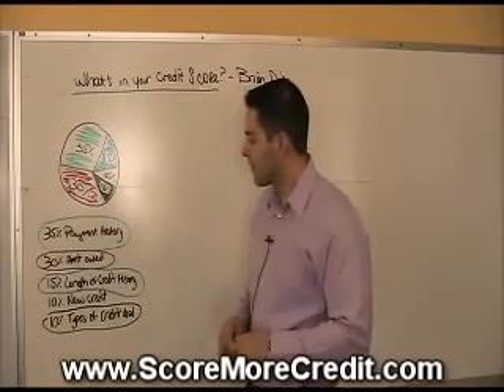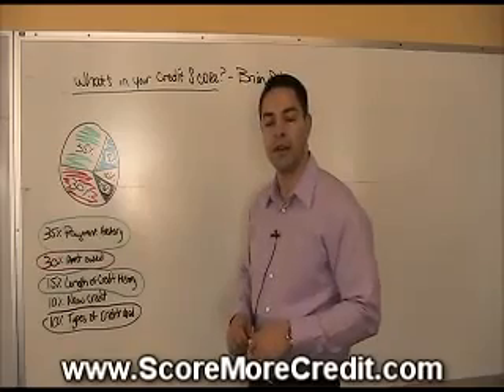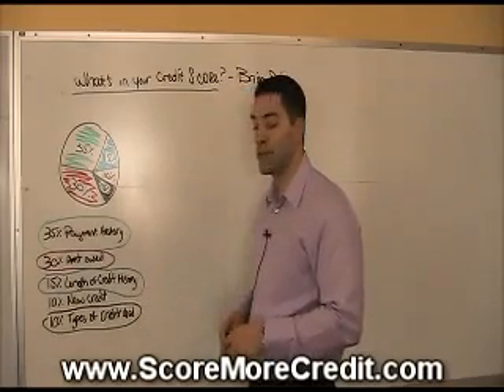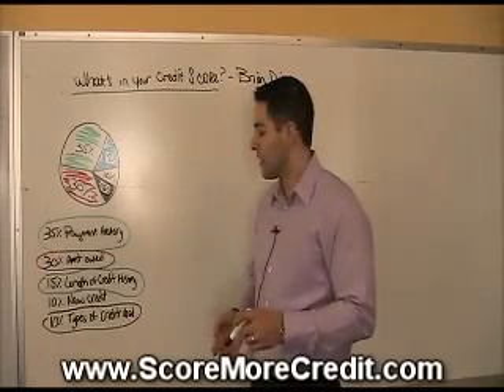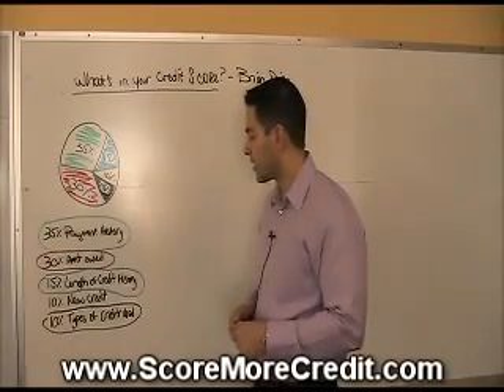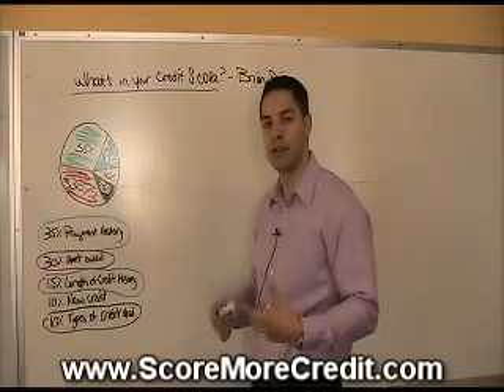Length of credit history is how far your history goes back and the length of time since you had anything negative happen. 10% comes from your new credit — that's the amount of inquiries you've had, the types of new accounts that have been opened and how recently they've been opened, and the number of new open accounts. Another 10% is types of credit used: the ratio of credit cards to loans, the mix of credit available to you.